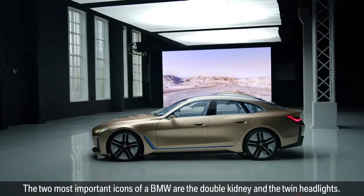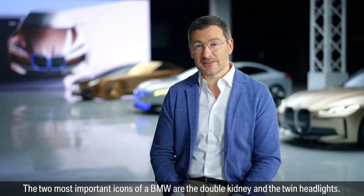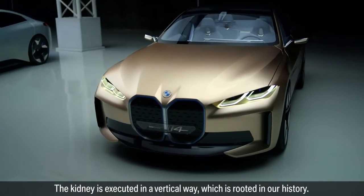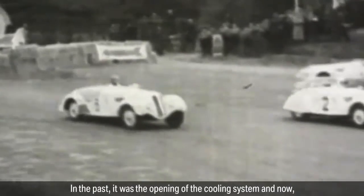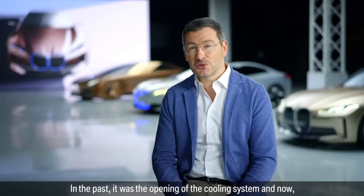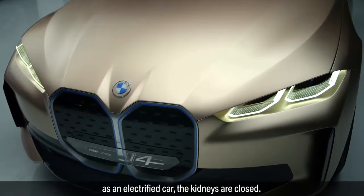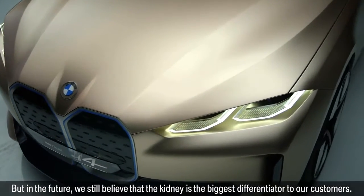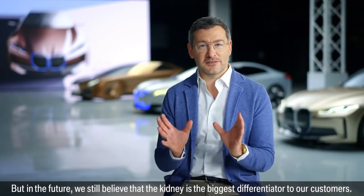The two most important icons of a BMW are the double kidney and the twin headlights. The kidney is executed in a vertical way, which is rooted in our history. In the past, it was the opening of the cooling system. And now, as an electrified car, the kidneys are closed. But in the future, we still believe that the kidney is the biggest differentiator to our customers.